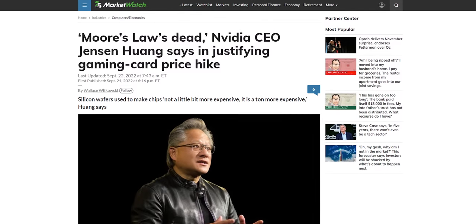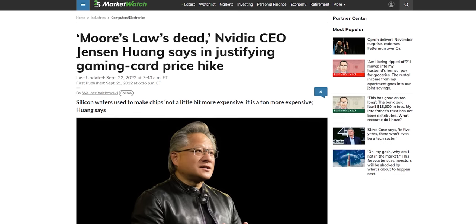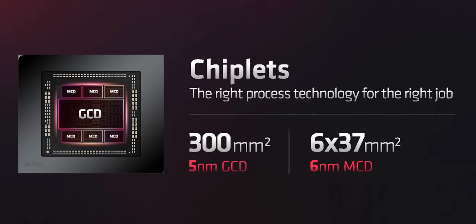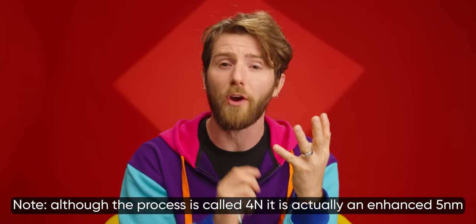Didn't NVIDIA CEO Jensen go on stage and basically say pricing is so high because of factors outside his control? Moore's Law is dead, he said. So how did AMD pull it off? By not using the latest and greatest manufacturing process. RDNA 3 GPUs are made using a combination of TSMC's 5nm and 6nm processes, making this both the very first chiplet-design GPU and way cheaper to manufacture than the 4nm monolithic dies that NVIDIA uses for RTX 4000.